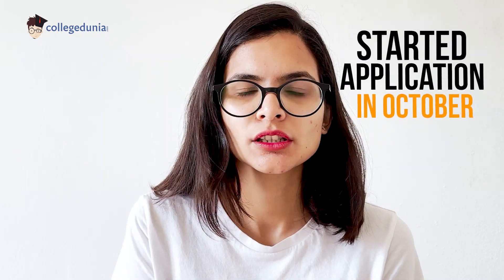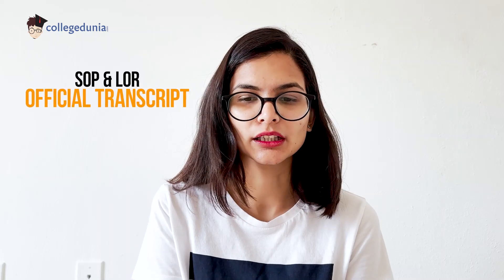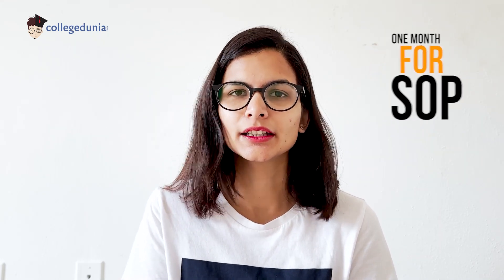I started my applications in October. My first application was to NYU on October 18th, and I completed it on November 4th — approximately 20 days, because it was my first application. I had to go back and forth for my SOP, LOR, and official transcript. Transcripts take some time for the university to produce, post, and seal. And SOP took about a month to get to a perfect state. You need to get it reviewed by a lot of people and have more eyes look at your SOP.